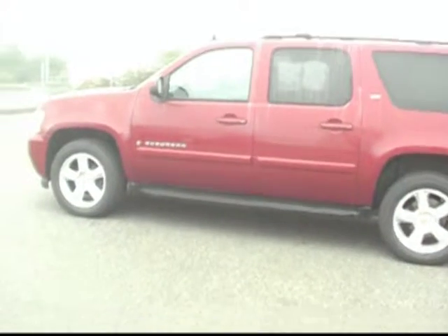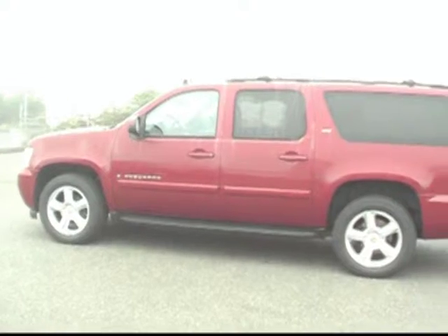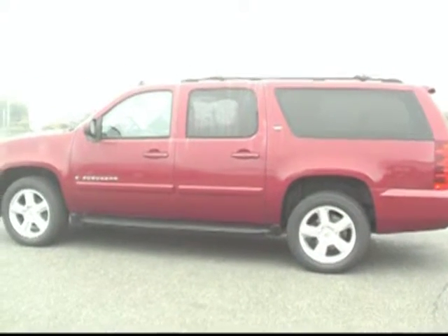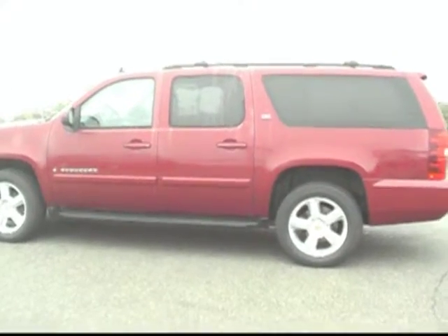Again, this is an '07 Suburban with the LTZ package, 5.3 liter V8, four-wheel drive, beautiful maroon burgundy truck — not quite red. It's something we really think you'll like, we encourage you to come down and take a look. Here at Friendly Chevrolet, where everybody leaves with a smile.